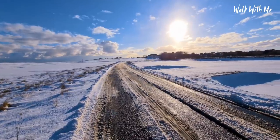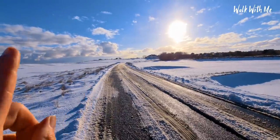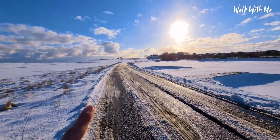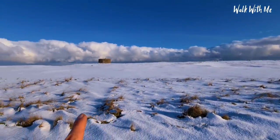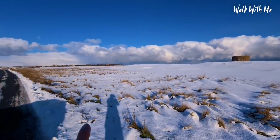To get to old Felixstowe you actually have to drive through a golf course, which today looks really beautiful in the snow. No one's playing golf though.